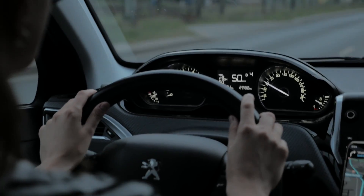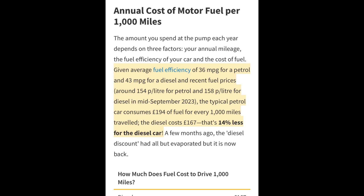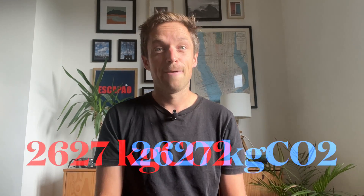Next, a diesel car of similar age that also does 50 mpg — for 10,000 miles that would emit 2,259 kilograms of CO2, just over two tons. A quick search lists the average mpg for petrol cars as 36 miles per gallon and diesel at 43, a bit lower than what I've assumed. At those efficiencies for 10,000 miles a year, petrol would produce 2,625 kilograms of CO2 and diesel 2,627 kilograms per year — fairly close.